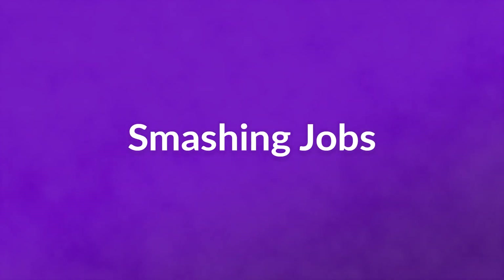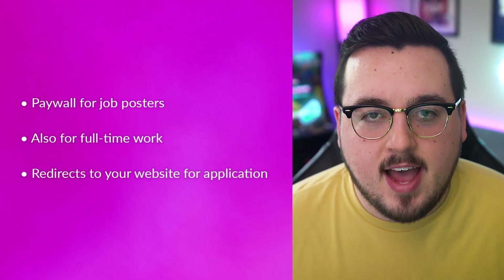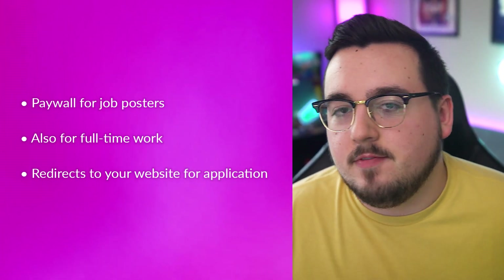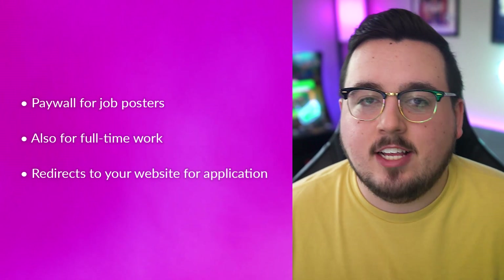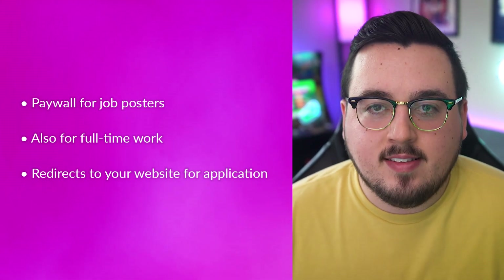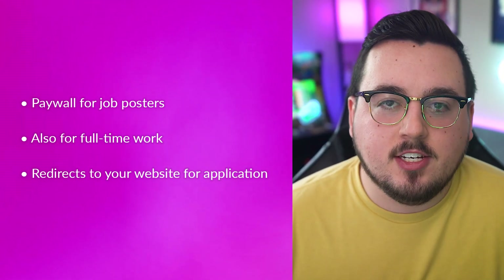Number five: Smashing Jobs. Smashing Magazine consistently puts out some of the highest quality tech writing on the internet, so it only makes sense that their job board is equally high quality. Smashing Jobs has a paywall for job posters — $225 for full time and $75 per freelance post. This is to help weed out less serious posters, keeping the collection of jobs top tier. Smashing Jobs is not just for freelance work but also full time — if you need an in-house developer, you can find it here too. While you as the employer will pay to post, job seekers are redirected to your website for application, so you may get more applications this way. We are big fans of their content, and their job board does not disappoint. The upfront cost for posting the job is worth it for the expected quality of applicants.